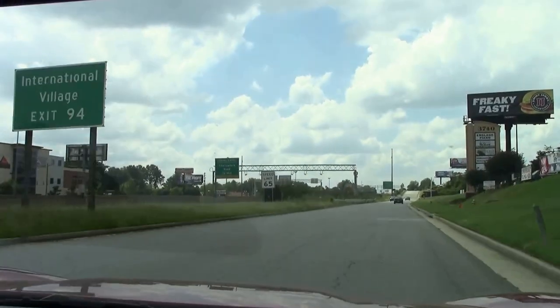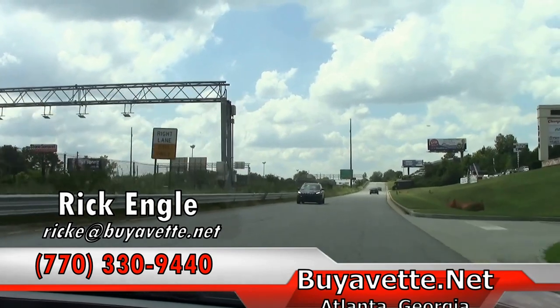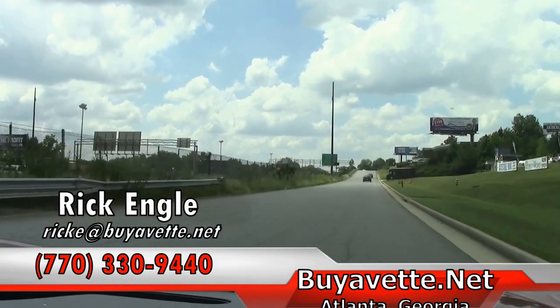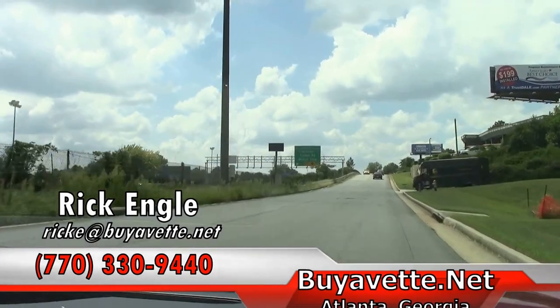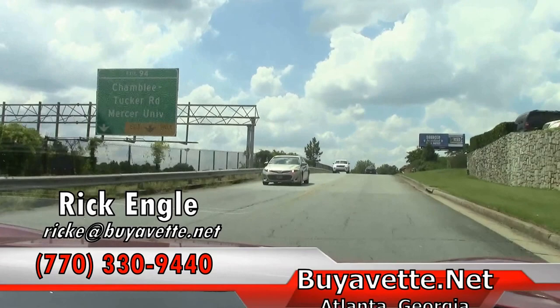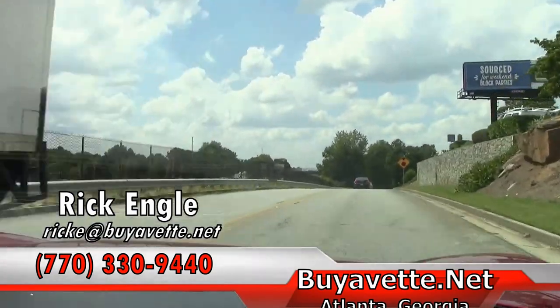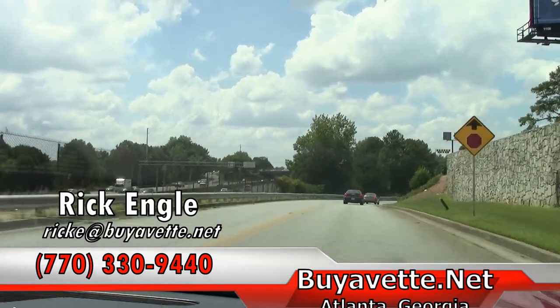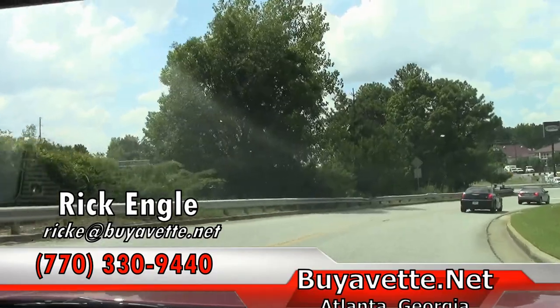Should you have any questions, feel free to give me a call at 770-330-9440, or you can email me at rike@biovet.net. I appreciate you taking a few minutes to ride along with us in this 2010 crystal red convertible, and hopefully you've enjoyed the ride. Thank you.